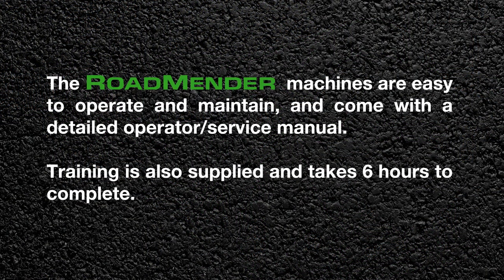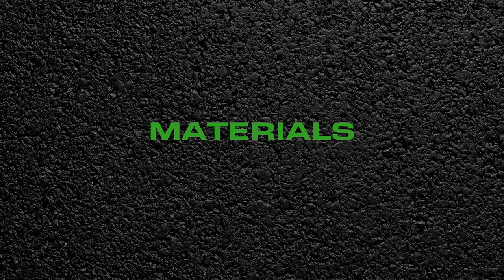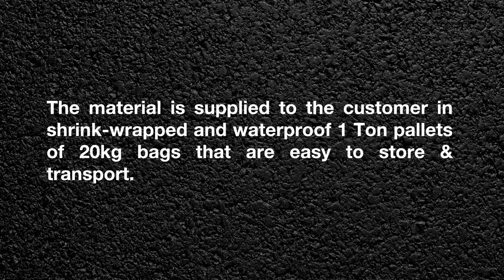The Roadmender machines are easy to operate and maintain and come with a detailed operator service manual. Training is also supplied and takes six hours to complete. The material is supplied to the customer in shrink-wrapped and waterproof one-ton pallets of 20kg bags that are easy to store and transport.